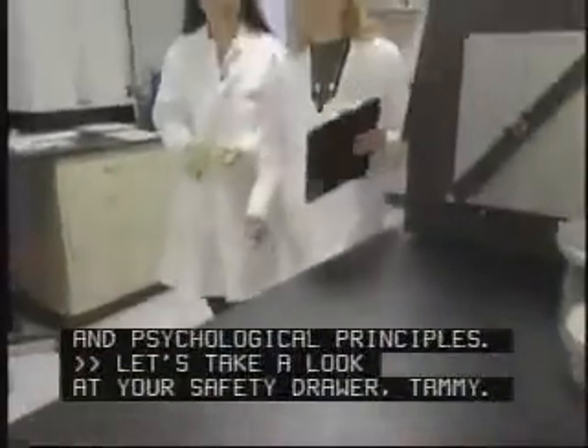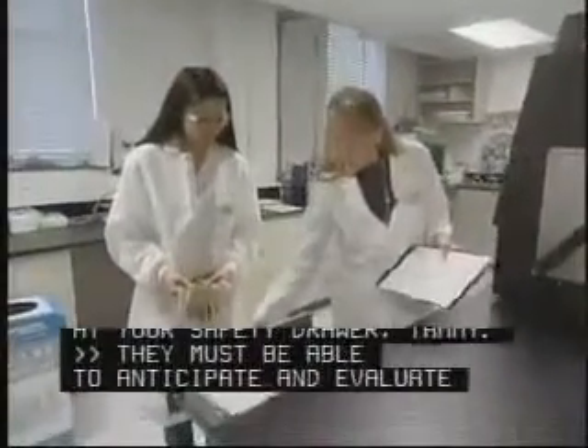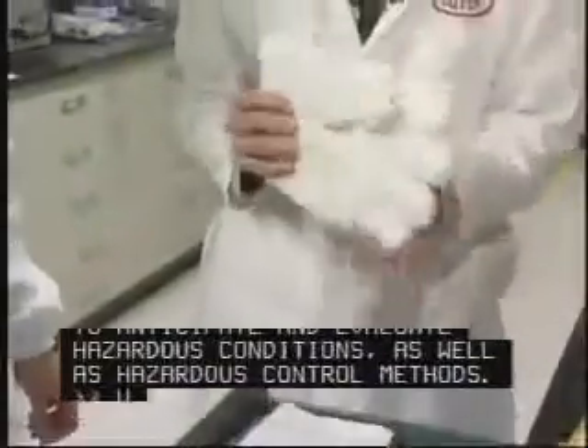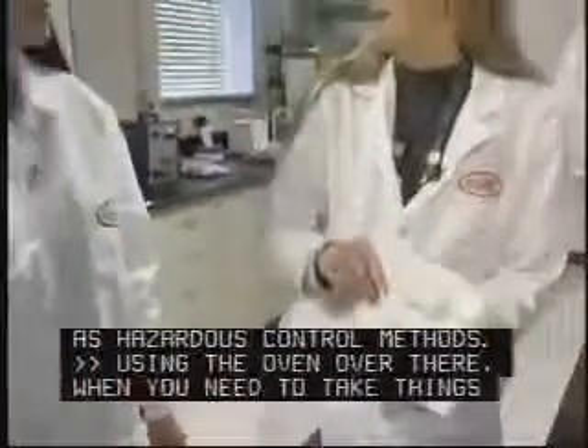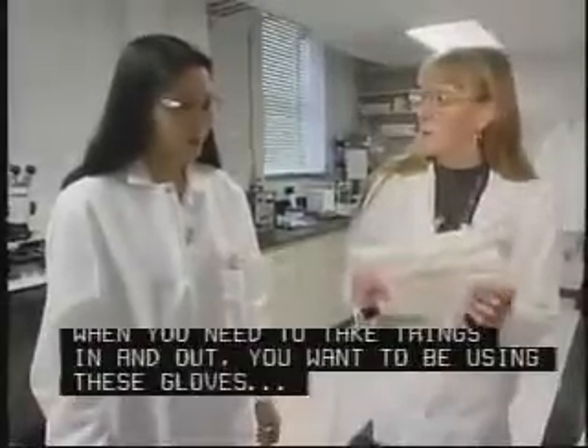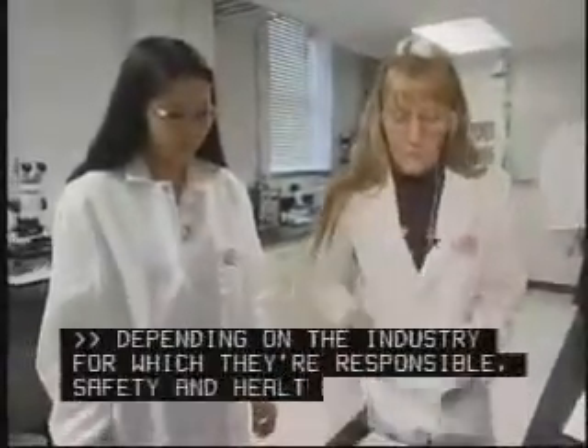Let's take a look at your safety drawer, Tammy. They must be able to anticipate and evaluate hazardous conditions as well as hazardous control methods. Using the oven over there, you need to take things in and out — you want to be using these gloves.